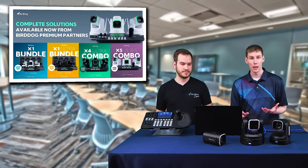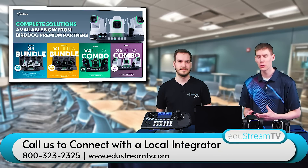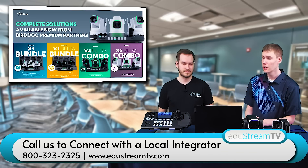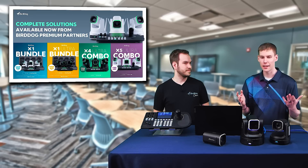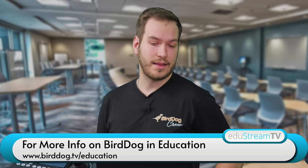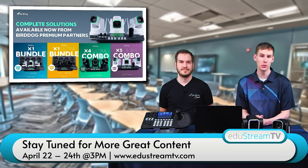These bundles and combos are available whether you want the X1, X1 Ultra, X4 Ultra, or X5 Ultra — there are combos and bundles available for every budget and every size of studio. Cameron, thank you so much for joining us today. You can reach Cameron at CameronBee at BirdDog.TV and check out their website — they have some new stuff coming out they're very excited to talk about. Thanks again to Cameron for joining us, and we have more great content coming up soon.